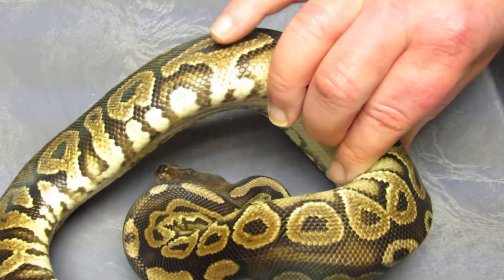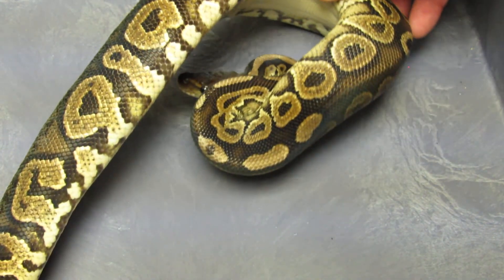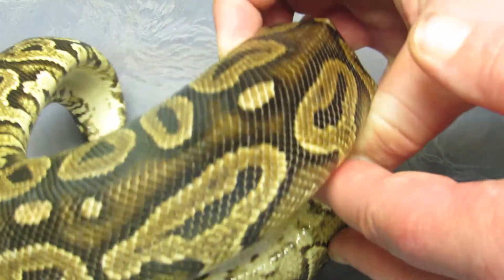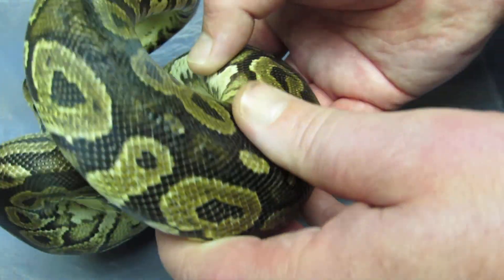Last but not least, we have a male cinnamon — he's about 600 grams now. He is 100% het for albino. A buddy of mine bought him from Fireball Reptiles in Florida — no paperwork, but here's what happened to this guy.